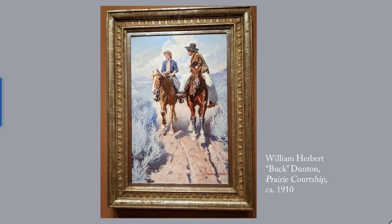This is William Herbert, a.k.a. Buck, Dunton's Prairie Courtship, circa 1910. It's one of the earlier works at the James, and it's by an illustrator — this was for a published book or short story. I'm just making the point that not all the works at the James are very, very recent. And I've given you a link to more of Dunton's works as well.